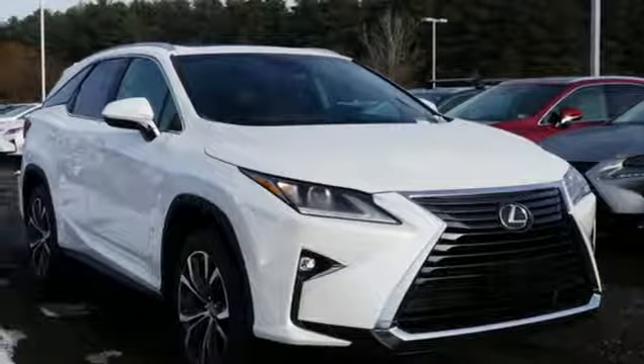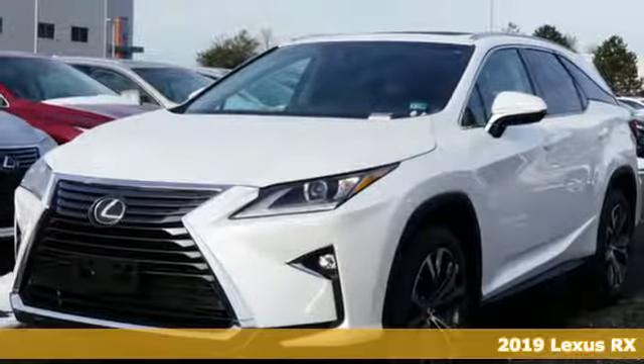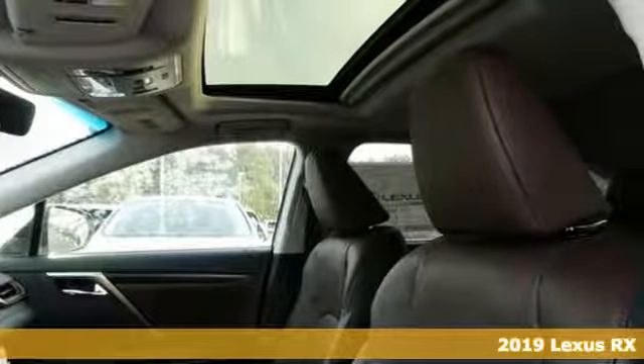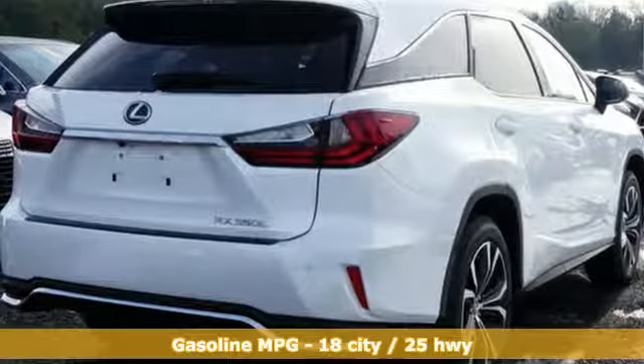Here's a new 2019 Lexus RX. This RX is a luxury without apology. Sink into the driver's seat and experience its intense elegance. It comes with the features you need and, better yet, want.